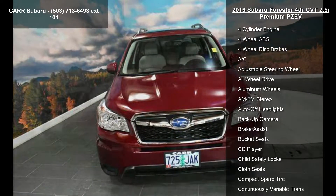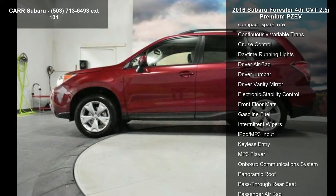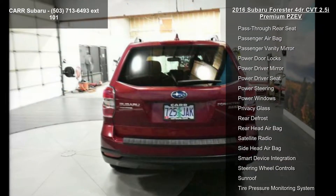This vehicle's top features include a 4-cylinder engine, 4-wheel ABS, 4-wheel disc brakes, AC, adjustable steering wheel, all-wheel drive, aluminum wheels, AM FM stereo, and auto-off headlights.